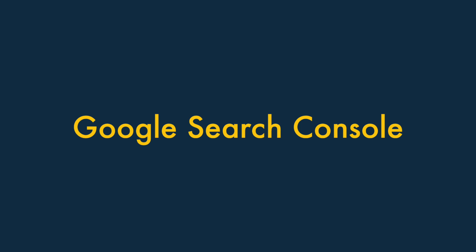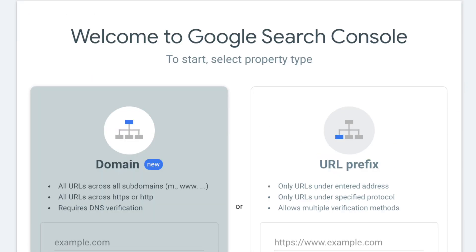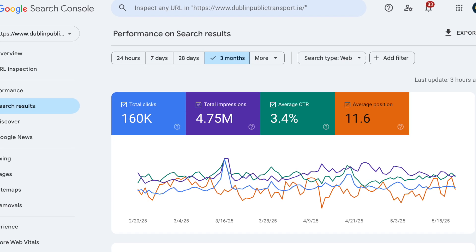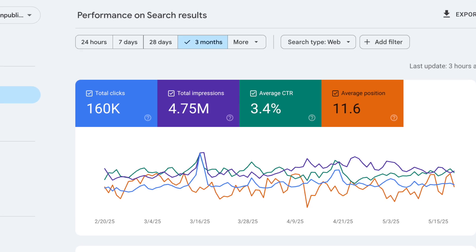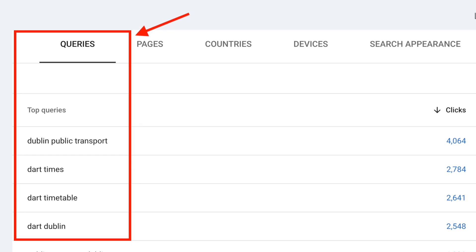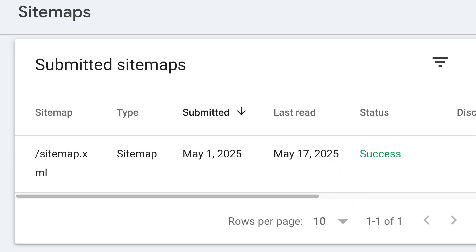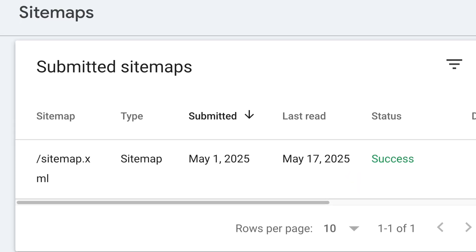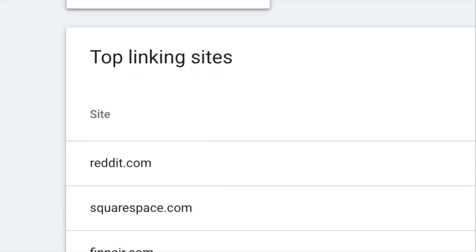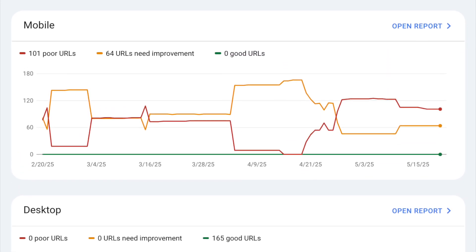Let's start with a free option and a tool every website owner should use – Google Search Console. Google Search Console is free, easy to set up, and gives you a lot of clues about what Google thinks of your website. It lets you see which search queries bring people to your site, spot indexing and mobile usability issues, submit sitemaps to Google, and view sites that are linking to yours.